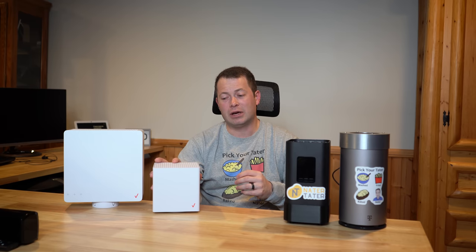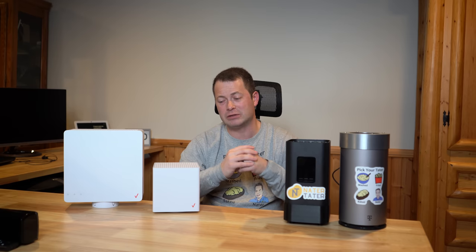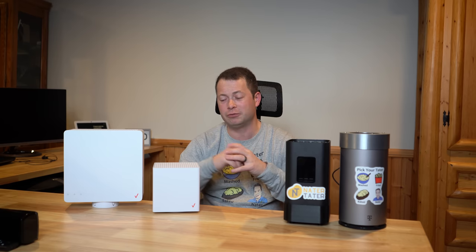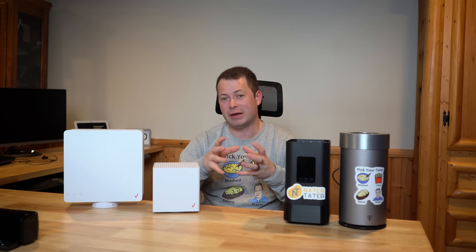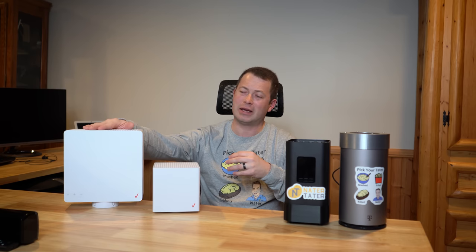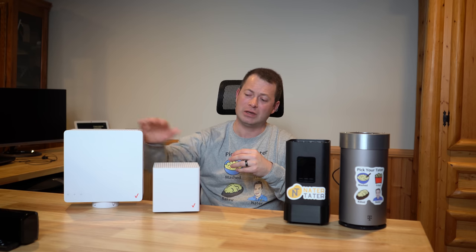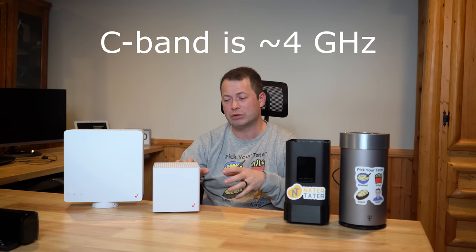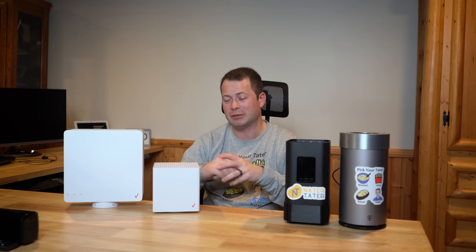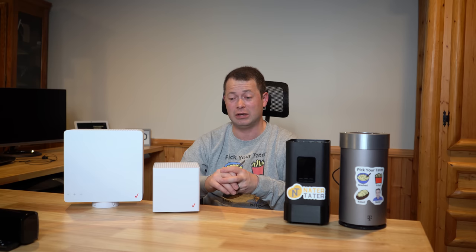Next are their 4G LTE and 5G plans. You can check availability on their websites — you type in your address and it will tell you. This 5G one uses their C-band, which is mid-band around 3.7 GHz frequency range. It's fast and gets good speed, though you might not get it everywhere. You'll type in your address and it will show you what you can get.